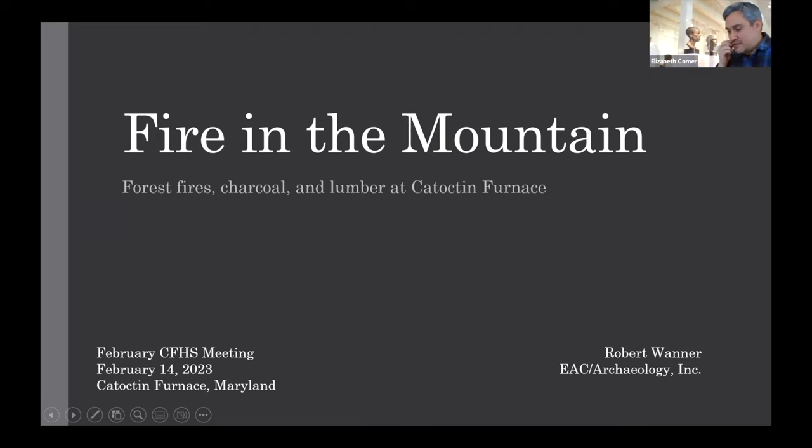Thank you for coming out to the meeting. I initially wrote this talk for an academic conference, intended as a retrospective on the research that's been taking place here for the past 50 years. I injected my own research into it, but it was really more of a broader context discussing the landscape outside of the village, outside of the National Register District here.